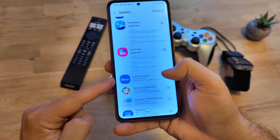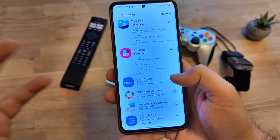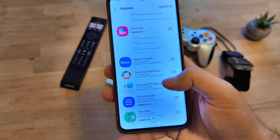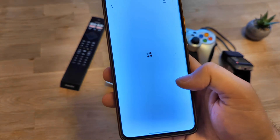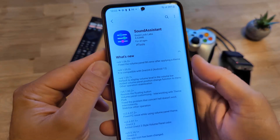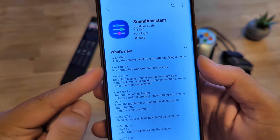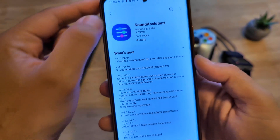There's also a new update for Galaxy Wearable if you're a fan of Samsung watches, Samsung Global Goal, and Samsung Text to Speech. There's also a new update for Sound Assistant, one of the favorite modules in Good Lock — it fixes the volume panel background error after applying the update.